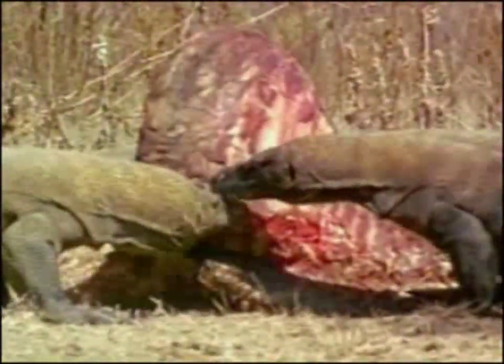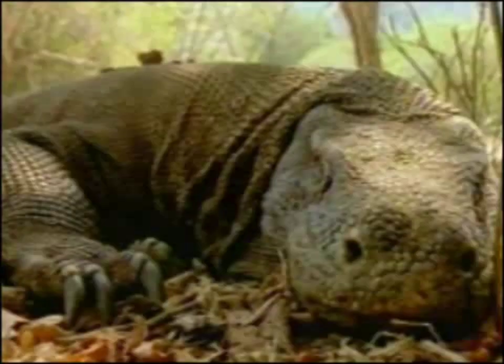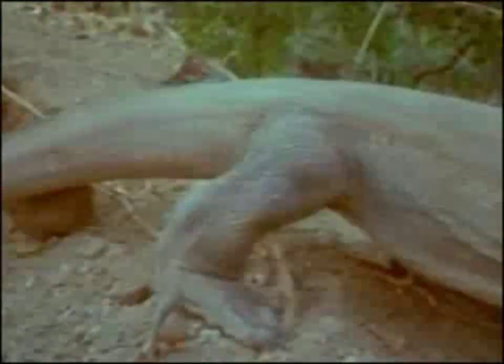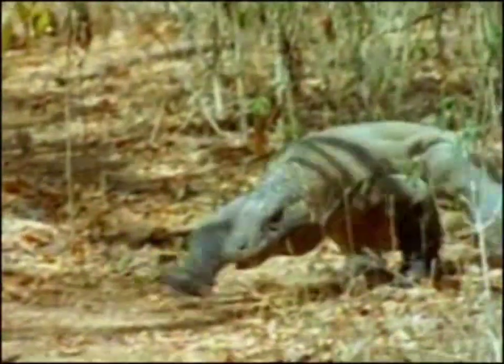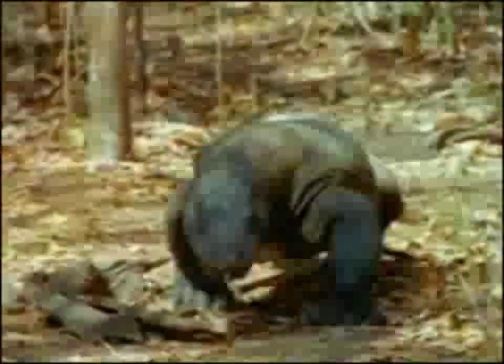As dinner starts disappearing, cooperation becomes competition. Two males inflate their bodies so they look bigger and go for the takedown. The winner gets to clean the final scraps off the buffalo carcass. That should hold the Komodo for weeks or even months, thanks to fat stored in its tail. Then hunger hits again — out goes the tongue, down slithers the drool, and dinner, dead or alive, could be around the next corner.